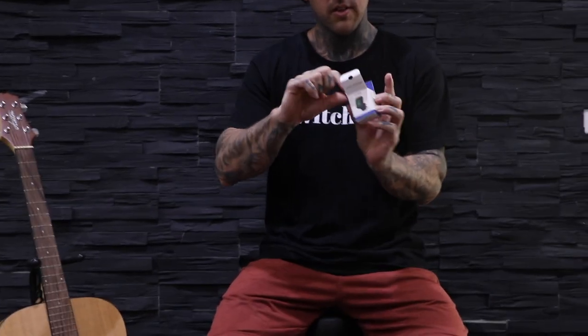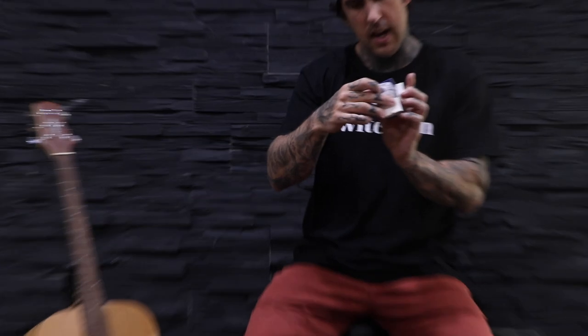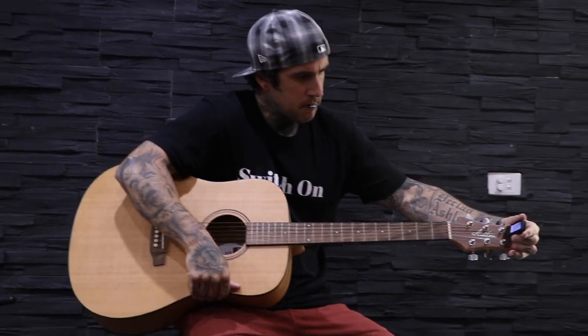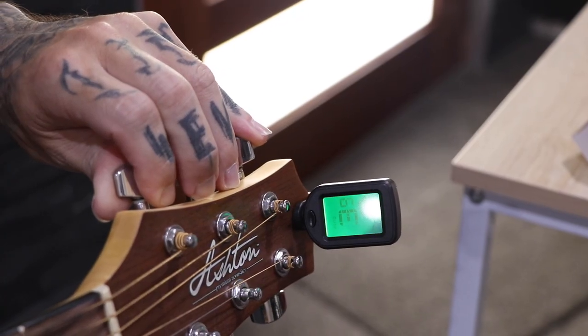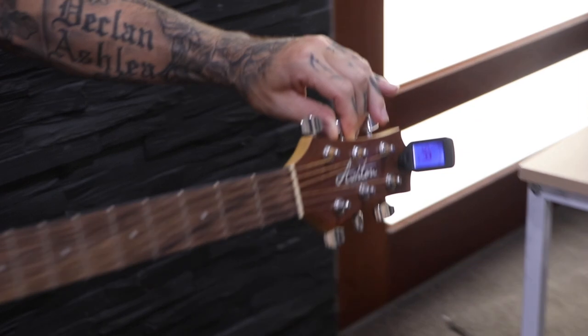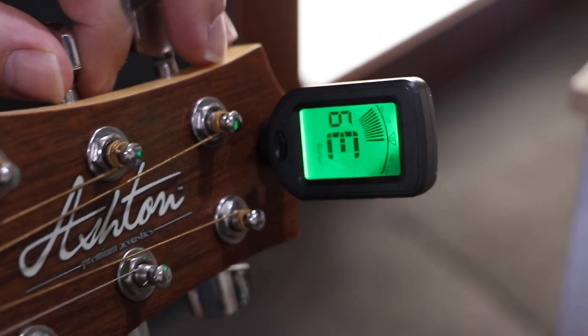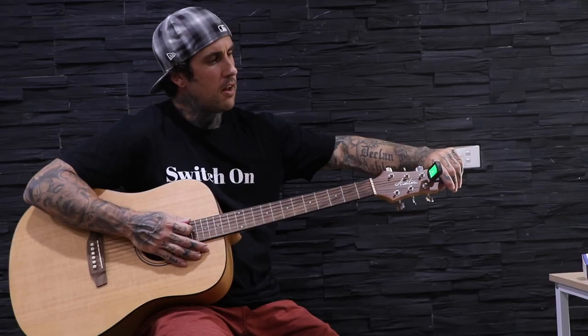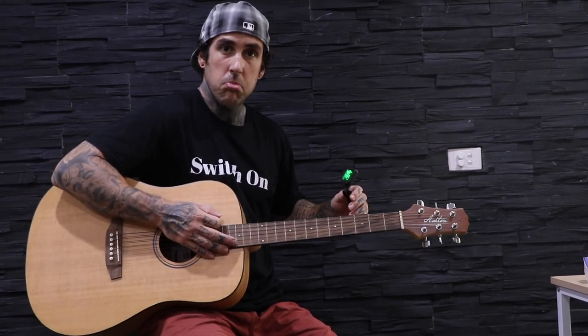Starting with the world's smallest guitar tuner. Tuning modes: chromatic, guitar, bass, violin, ukulele. This one comes with a battery. The clip is up here. Let's spin it around so you can see. E — green! Look at me go. We need that A. Green, yeah. That's it guys — lights up green when it's good to go. Perfect, just what we needed.